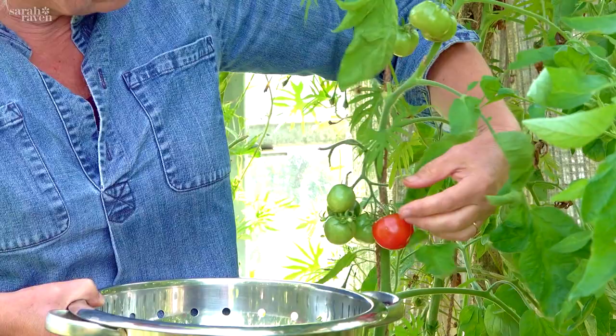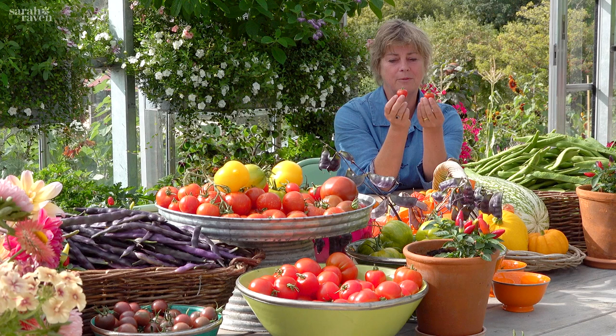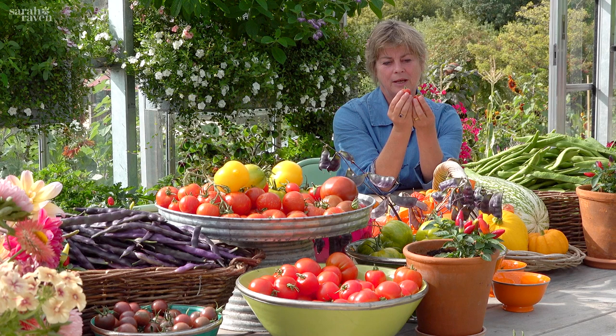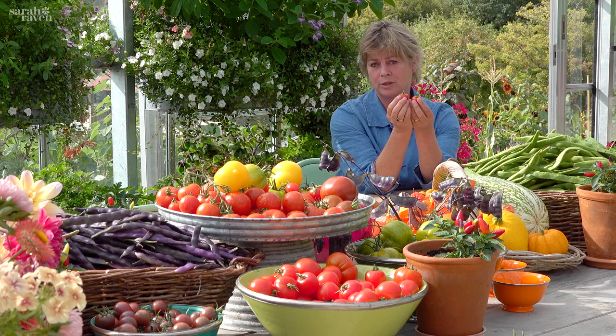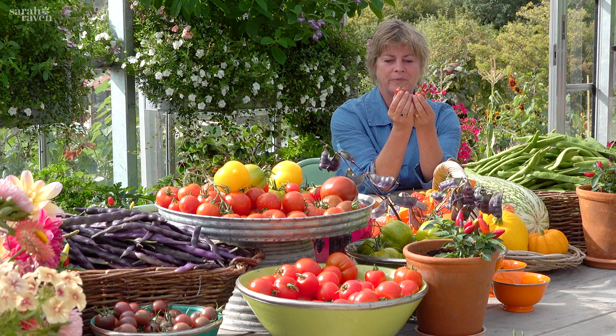If I had room for a third variety I'd go for Gardener's Delight — a small red cherry, slightly bigger than a standard cherry tomato. There's been so much breeding of varieties meant to be better than it, but whenever we trial them, the daughters of Gardener's Delight just aren't as good: the flavour's not as good, the productivity's not as good. For me it still remains an absolute winner.